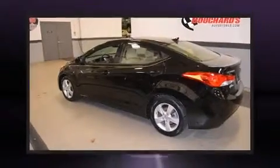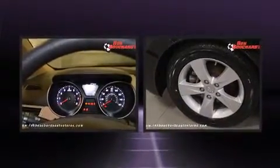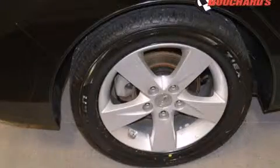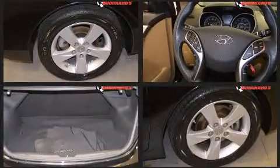The 2013 Hyundai Elantra with just over 35,000 miles on the odometer. This four-door sedan prioritizes comfort, safety, and convenience. It features an automatic transmission, front-wheel drive, and a 1.8-liter four-cylinder engine.